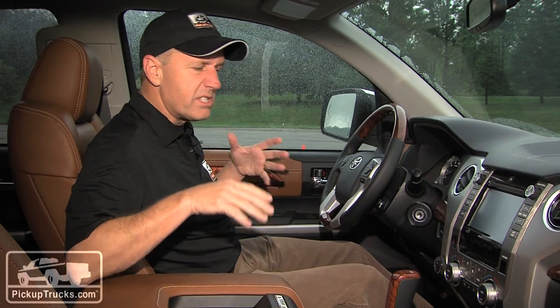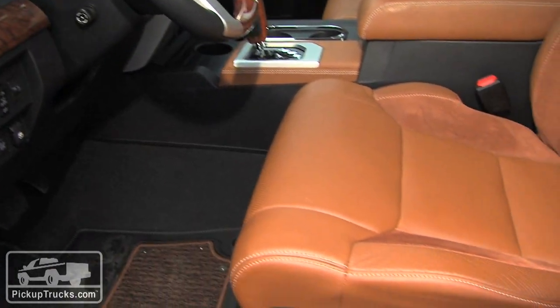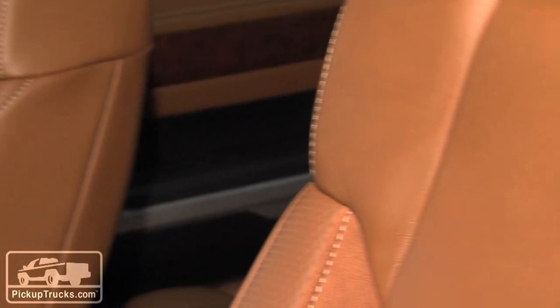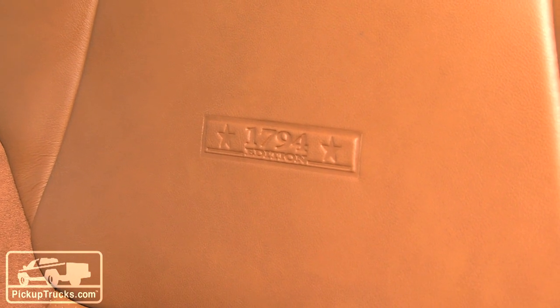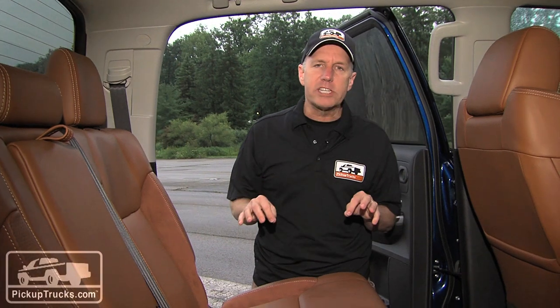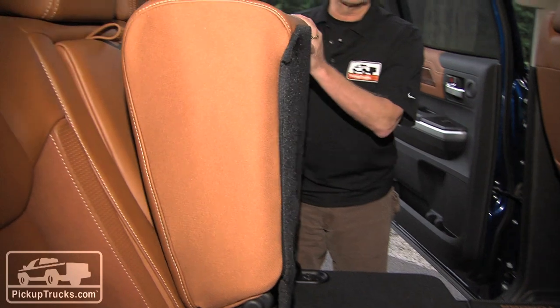The model we're in right now is the 1794, the top-level trim package, with completely unique leather inside. The stitching and quality on the seats, dash, and throughout the interior represent probably some of the finest materials we've seen in any full-size pickup truck. What we have here today is the CrewMax, which means a lot of extra room for rear passengers. Toyota engineers told us consumers didn't want a sliding rear seat, so they fixed the rear seats against the cab and added lockable storage in the back.